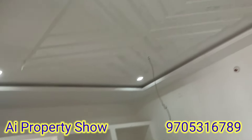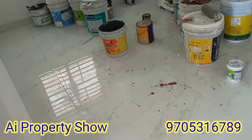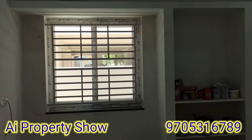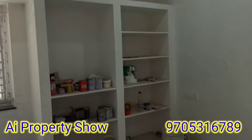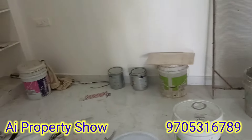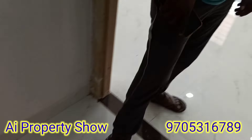This is also a parent bedroom. It is very spacious. It has a beautiful fall ceiling and paintwork. We have two windows and an attached washroom. We have a lot of space.